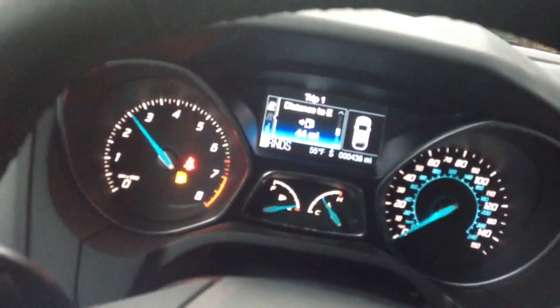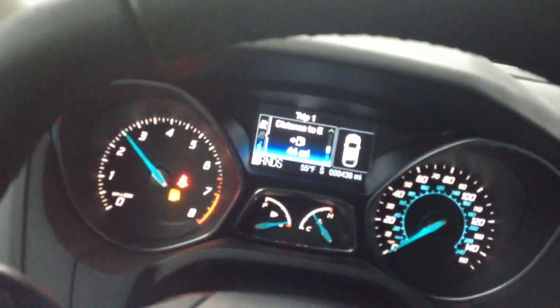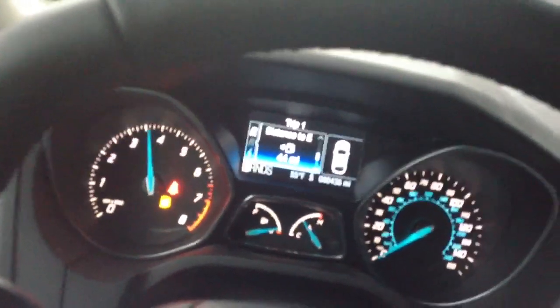And you can see, if you watched my other video of my Focus, this one has a rev limiter at 3,400–3,500 RPM, while the manual did not.